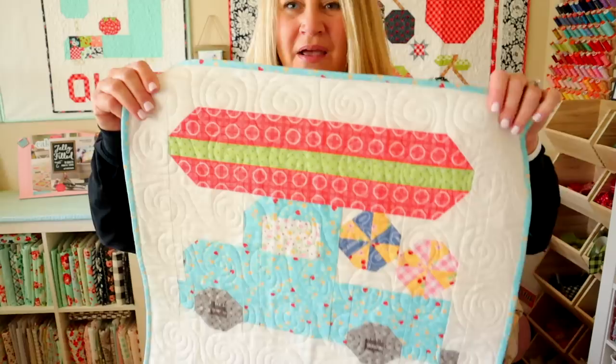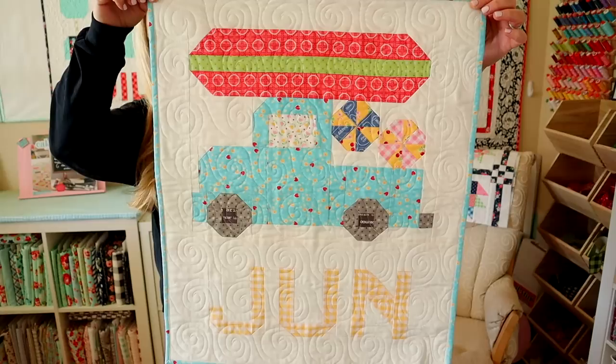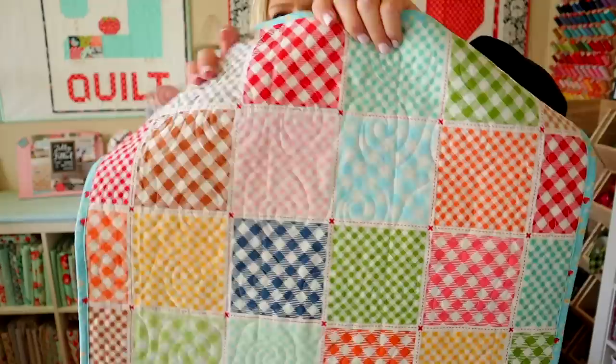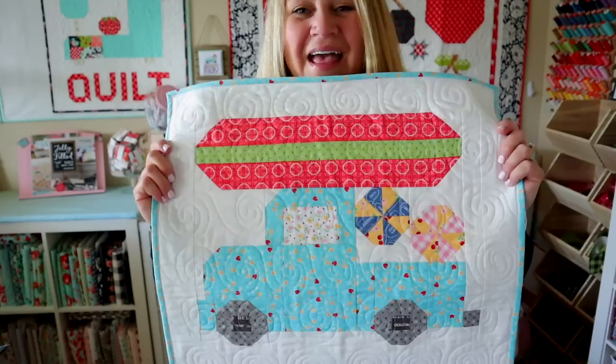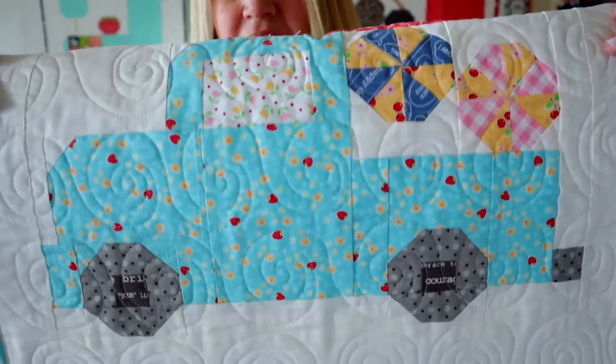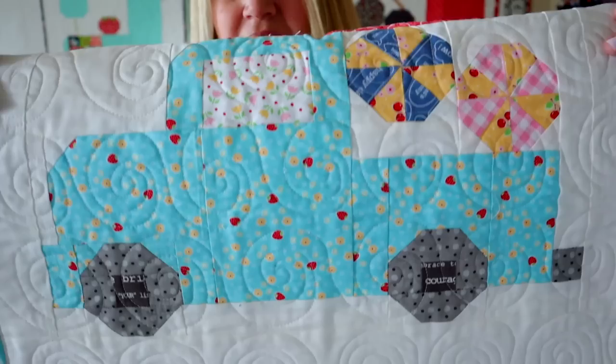Here is the June quilty truck of the month — you guys all saw this last month as well. This was made using Lori Holt fabrics, and I also did one of her cheater prints on the back — the whole thing is a gingham patchwork cheater print. I've been trying to be a little more brave with my quilting, so I just did these little swirls. I was going to go back and fill in the empty spaces but decided not to for now. I think it turned out really cute.